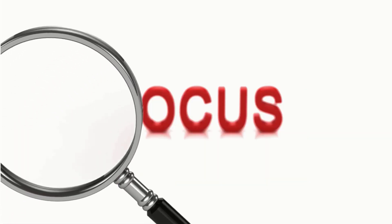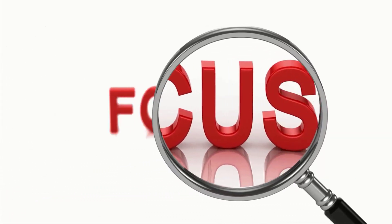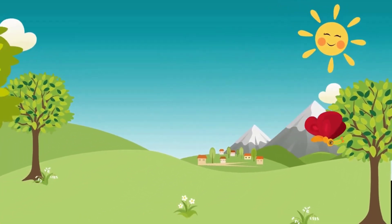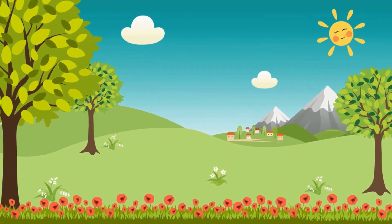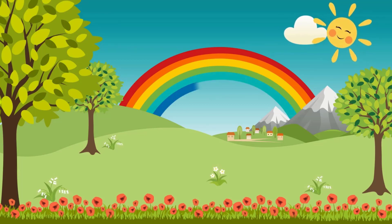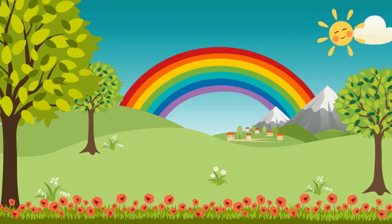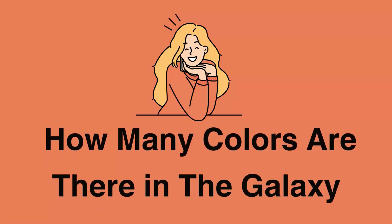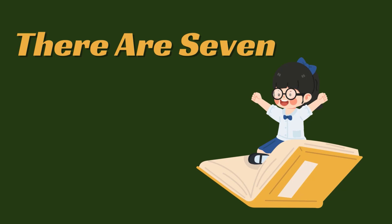Focus. How many colors are there in the galaxy? There are seven colors in the galaxy.